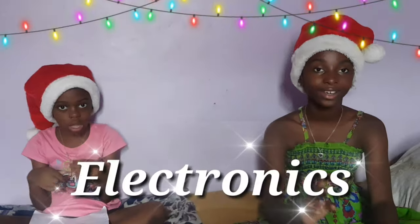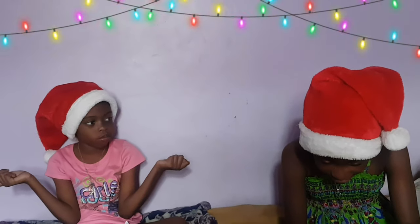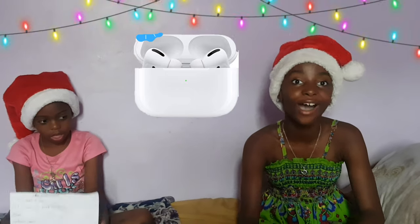Moving on, we are onto our electronics. First I have the Apple AirPods Pro noise-canceling earbuds. I literally want these Apple AirPods Pro — they are the best AirPods ever.